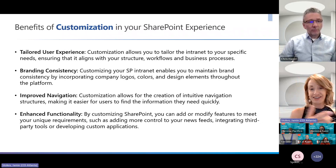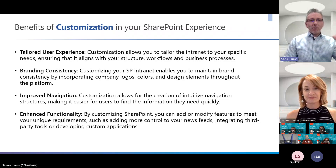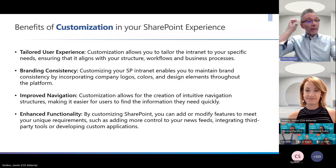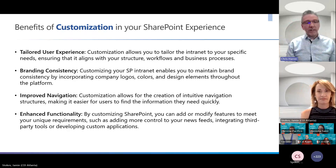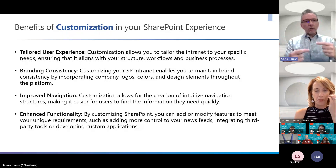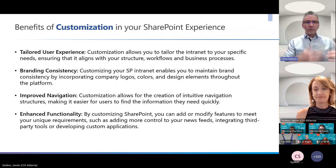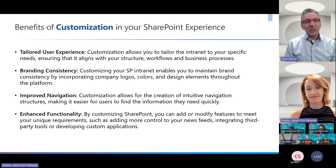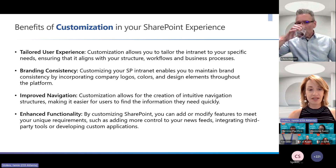We're big on design and always trying to make the best experience possible for our employees as well as content admins, so customizations have improved those experiences. Microsoft is bringing more of this in with new functionality — things like branding consistency, fonts, and new image banners coming out soon. They're starting to do out of the box what we were doing a little earlier with customizations, which is great because it will certainly save money, since customizations can cost a pretty penny.